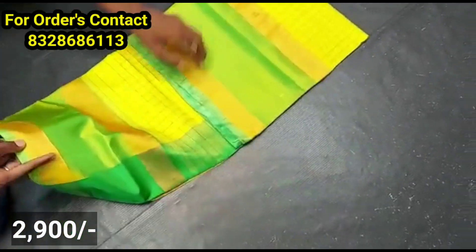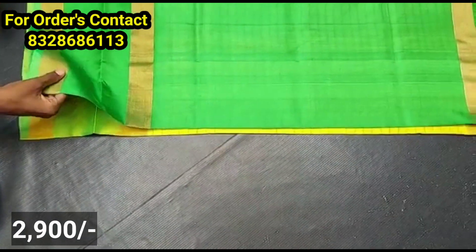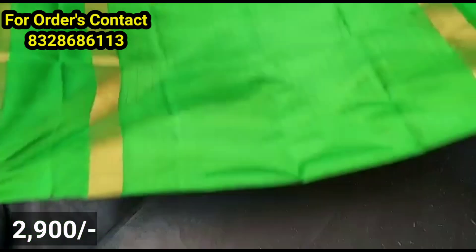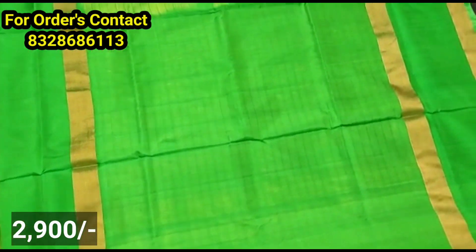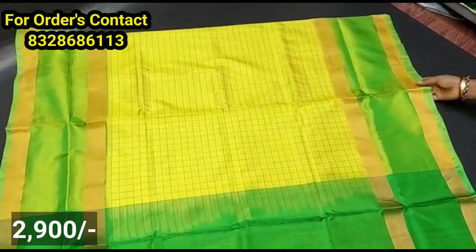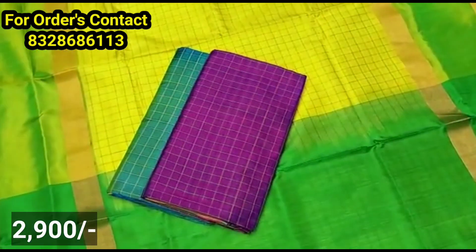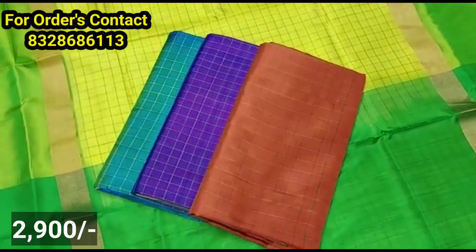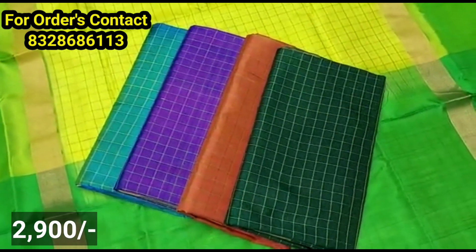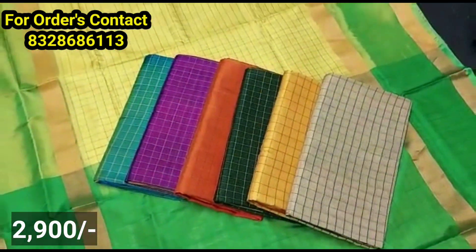This is the next model: Pure Ruppaad Pattu saree, a lightweight saree — evergreen. You can wear these for a long time. Teenagers too can wear a trending style. If you want a screenshot of this collection, there is quick delivery available. If you like, share and subscribe. Bye bye!